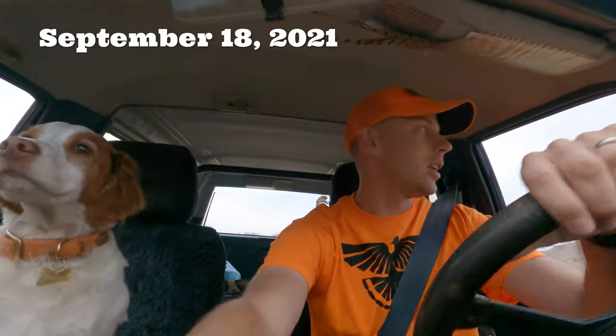Hello everybody, welcome to Northwest Wing Shooters. I'm Rob and today is the dawn of a new season. Today quail, chucker, and huns open here in Idaho and we are going out to see if we can get some.